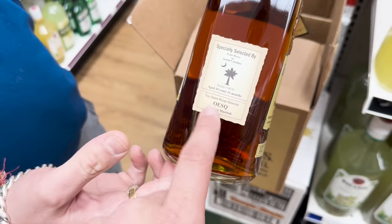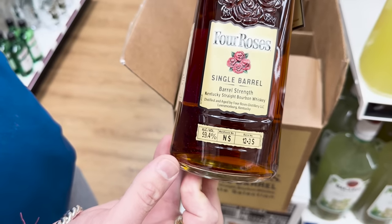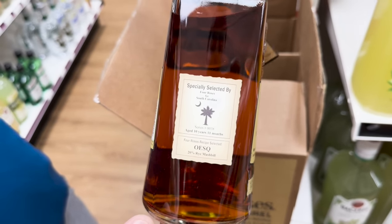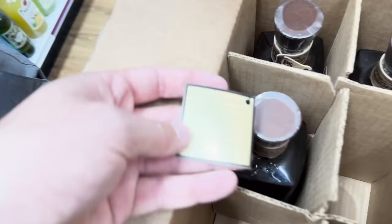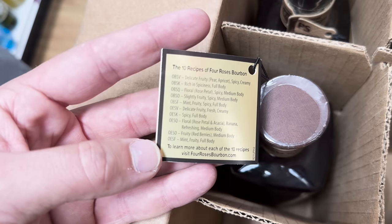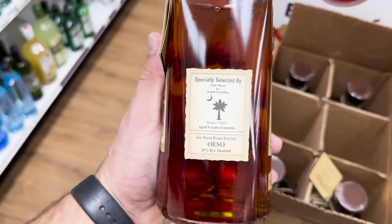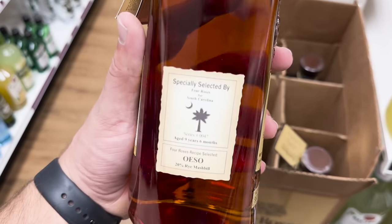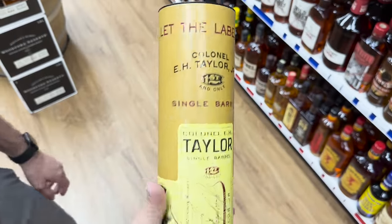He got an OESQ - I have one of those at the house and it is phenomenal. Floor three, still good - look at the proof though, the proof is so much better than some of the others I've seen. The side sticker says 10 year, 11 months with a 20% rye mash bill - I bet that is phenomenal. Five bottles left, priced at $85.99. OESQ: floral, rose petal, banana, refreshing, medium body. This other one is the OESO, nine years six months, second floor of the rickhouse, same price.